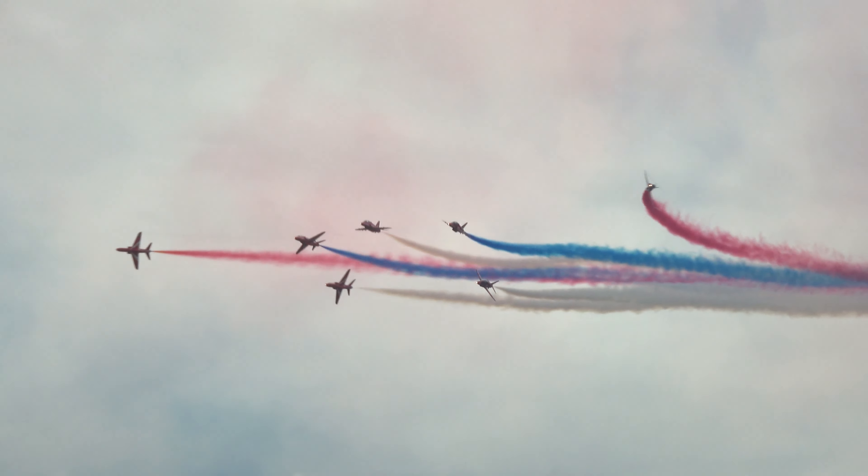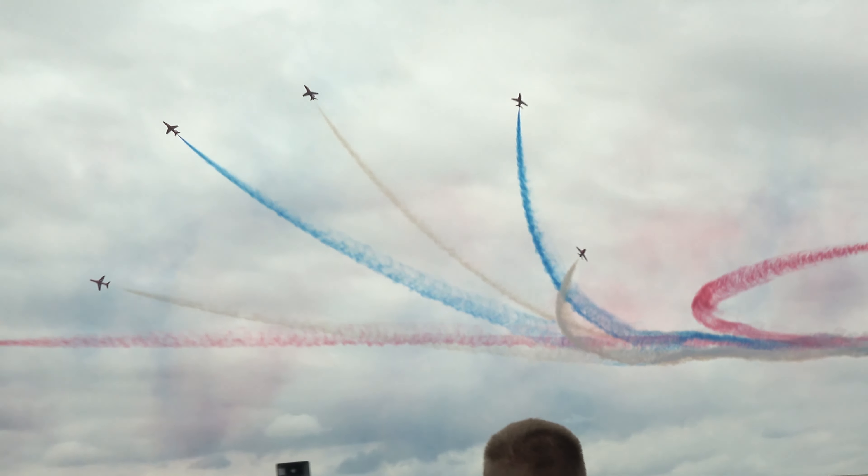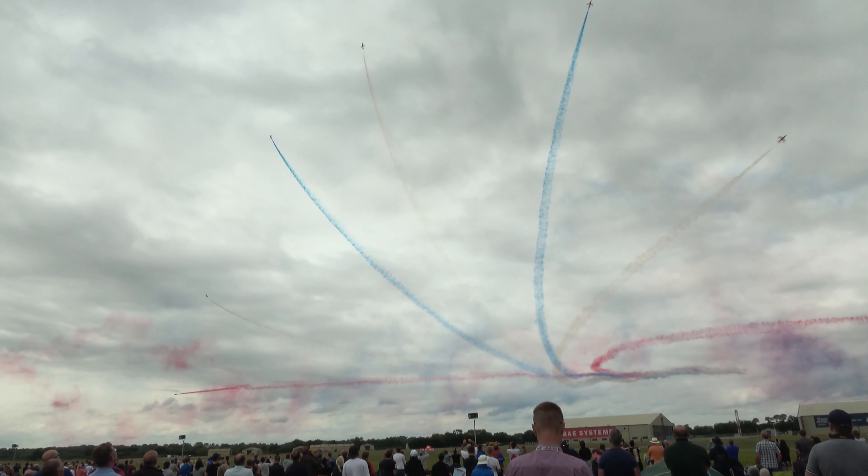Ladies and gentlemen, you've been watching The Red Arrows! Thank you.